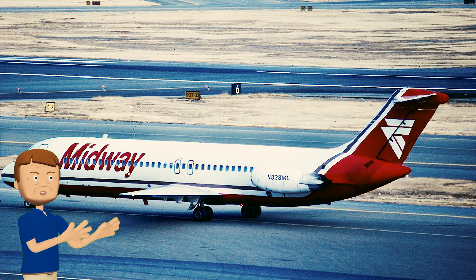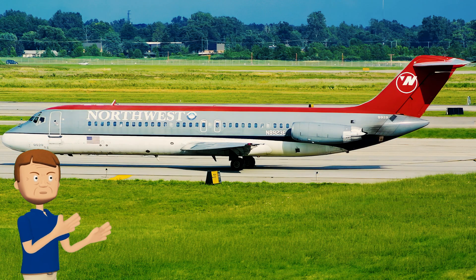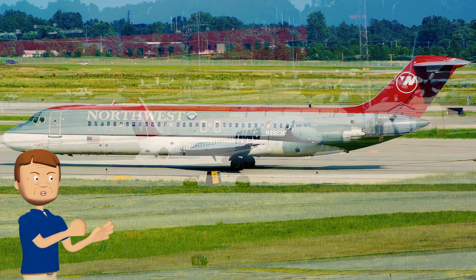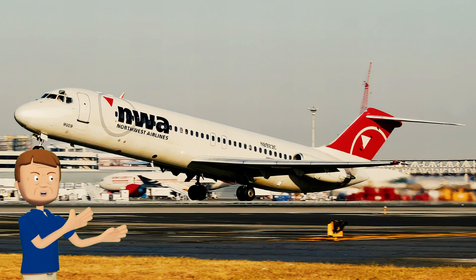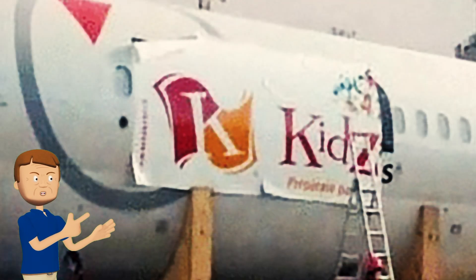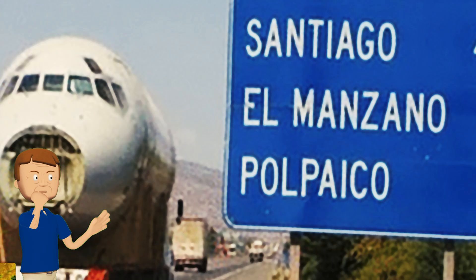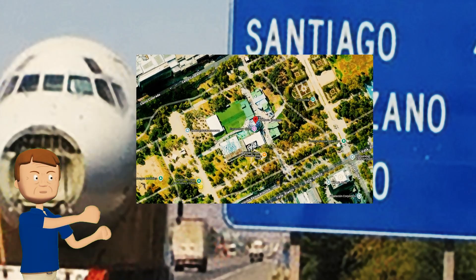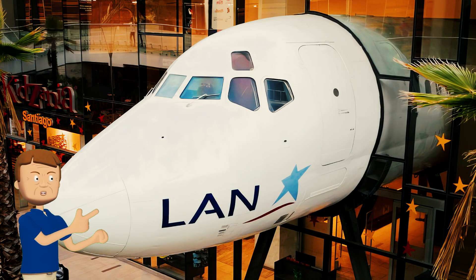From Eastern, the aircraft moved on to Midway Airlines for a few years — though no photos of it in Midway colors have been found — before being acquired by Northwest Airlines in 1994. Unlike most aircraft that survived the Delta-Northwest merger, this one continued flying with Delta until 2010. It was then purchased from storage, reconfigured, and flown down to Araucano Park in the heart of Santiago, Chile, for its current installation at KidZania in LAN Chile colors — an airline it never actually flew with.